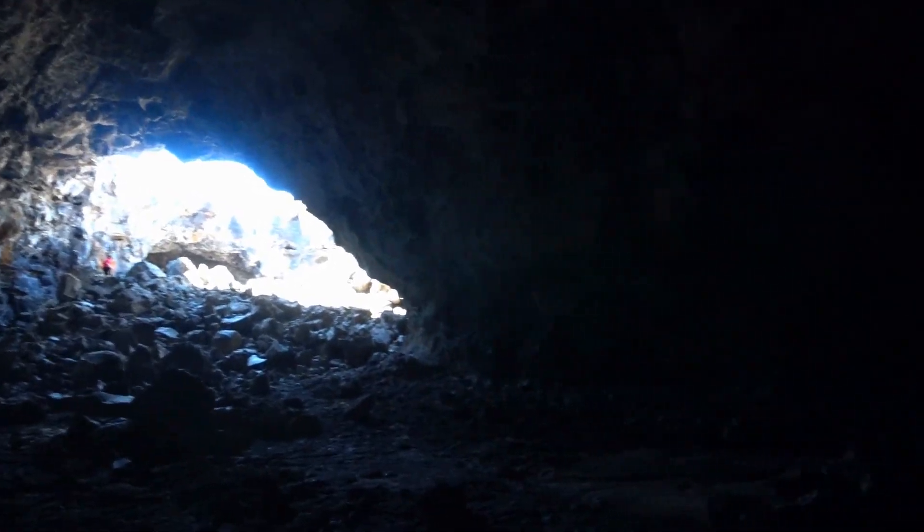There is one fairly dark section, but a cell phone camera light is good enough to help you navigate.